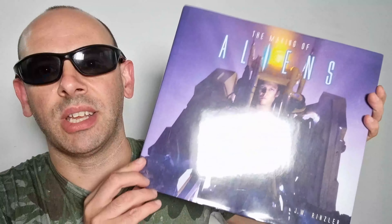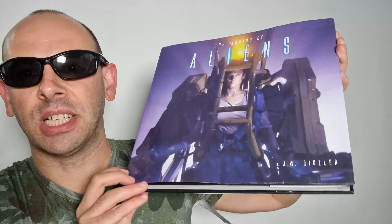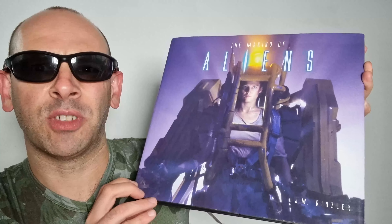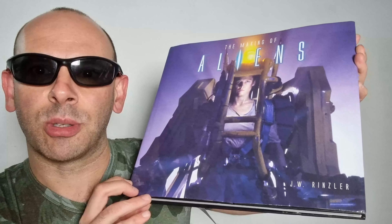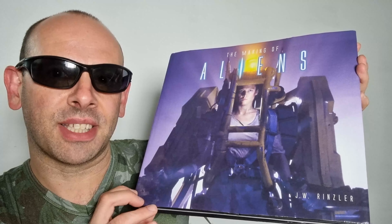I really hope that you enjoyed looking through this — it's a great book if you love art-of and making-of books and you're a fan of the Aliens film. Let's face it, who's watched this film and not enjoyed it? So if that's the case, this is a great book to pick up. Hope you enjoyed the video and see you next time.